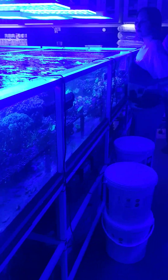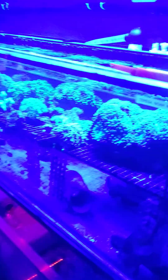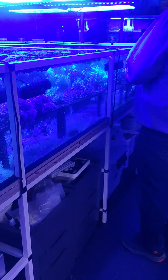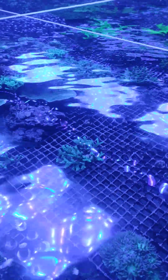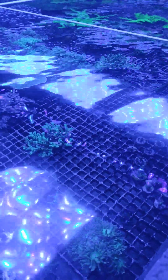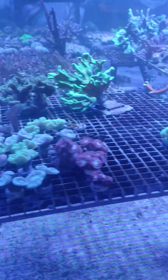So here's our coral lab, and Walt will tell you a little bit about the different species of corals that we can find here and how they do. We have divided them into three different groups of corals: soft corals, then LPS which means large polyp corals, and then small polyp corals.